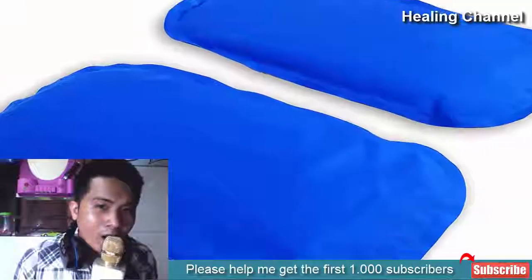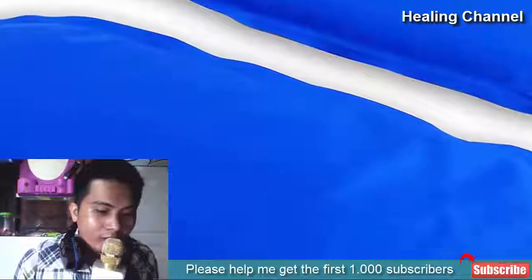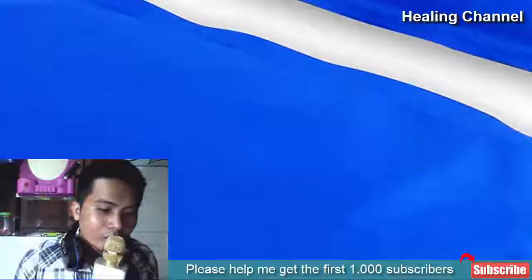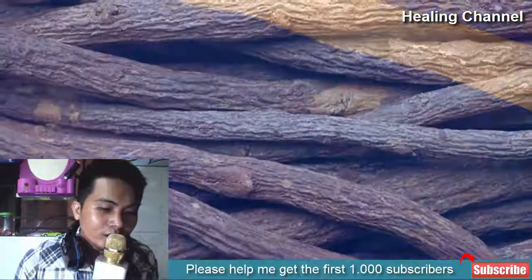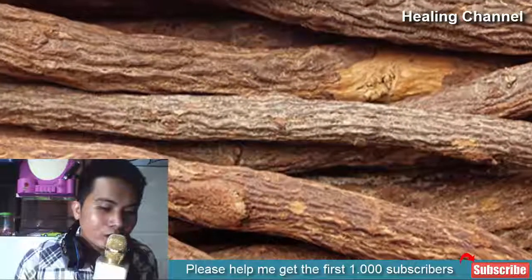9. Ice pack: a hernia contributes to swelling, redness, and bloating. This condition is painful and brings a lot of discomfort. You can relieve the situation by placing an ice pack on the affected area; it will lower the intensity of redness and swelling. 10. Licorice root: most healing roots, including licorice, contain healing and soothing properties.